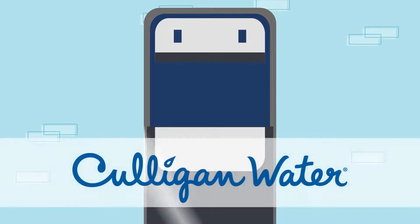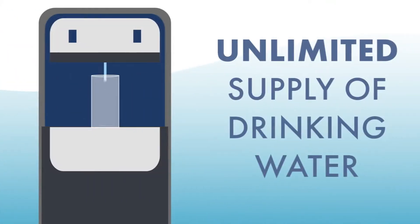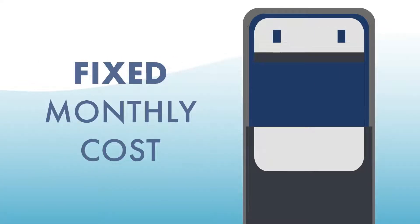The good news is that technology has moved on. Culligan has solutions that eliminate lifting 42-pound bottles, providing an unlimited supply of quality drinking water, and are touchless for much better hygiene, all at a fixed monthly cost.